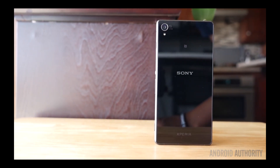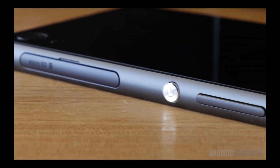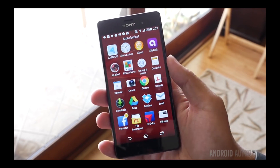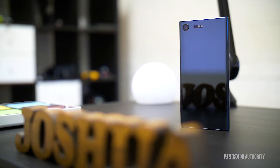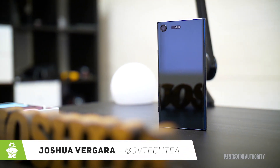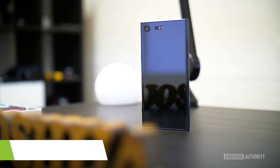It's been a while since I've reviewed a Sony Xperia device. The footage you're seeing right now is from the Sony Xperia Z3, and that feels like a long time ago — two years to be exact. Since then, we've gotten iterations of the Xperia line pretty much every six months, and there are quite a few out there now. This latest one brings a 4K display and some of the best specifications you might have ever seen on a Sony Xperia device. I'm Joshua Vergara, and this is our full review of the Sony Xperia XZ Premium.